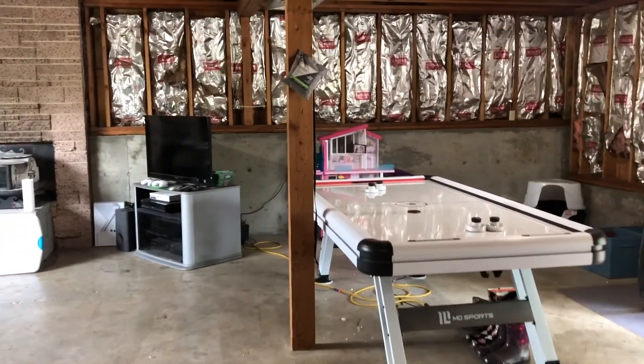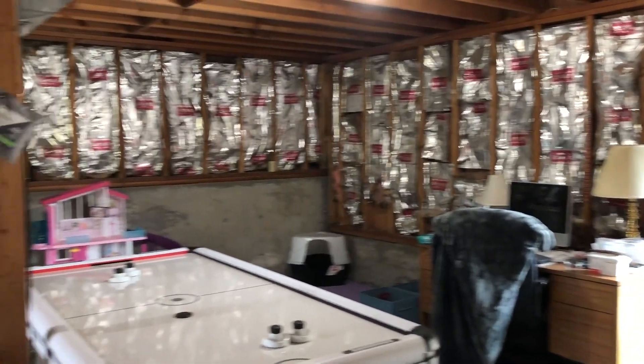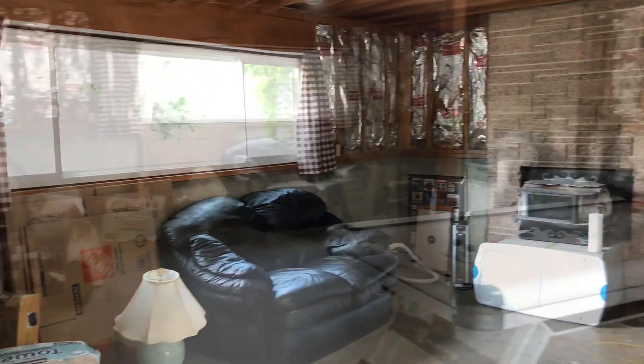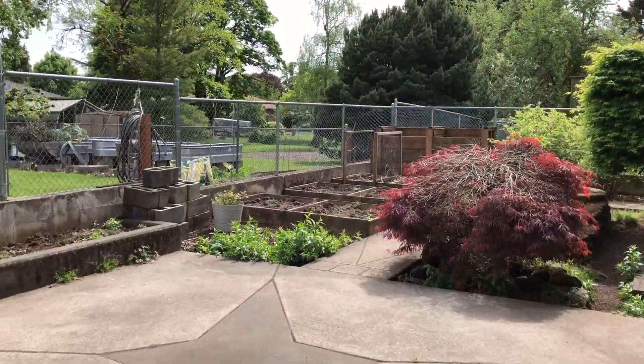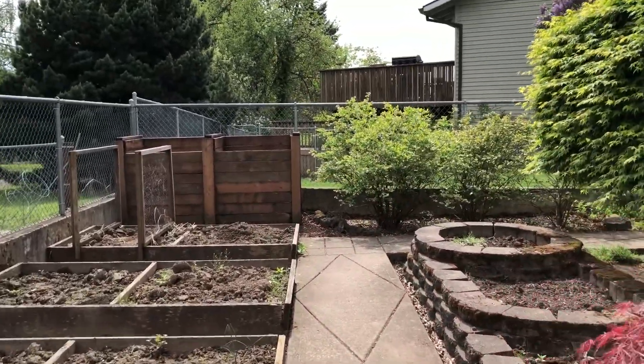There's a laundry room right here that has a bathroom that could be made into a shower. And look at this space — all basement space that could be finished into extra living space. It could even be made into a master suite. It opens onto the backyard.